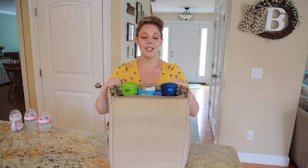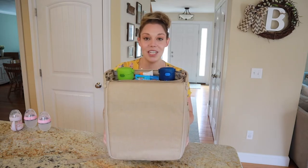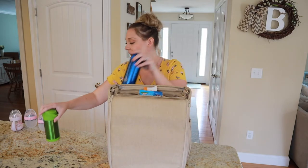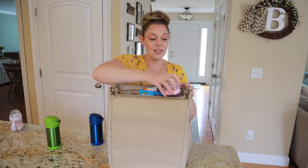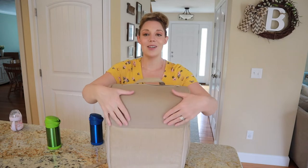This doesn't fully close with the big kids' cups, but if you're going for a stroller walk you'll probably just keep it open anyways. But it does fit with these bottles and it closes no problem.